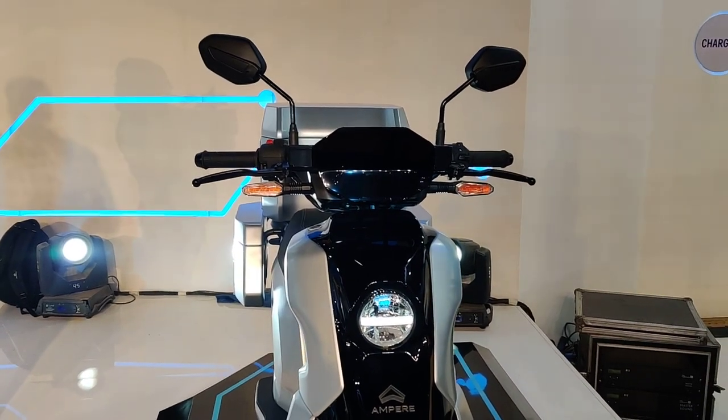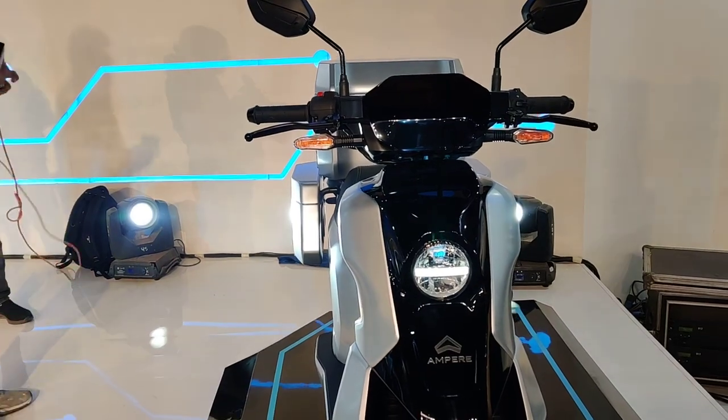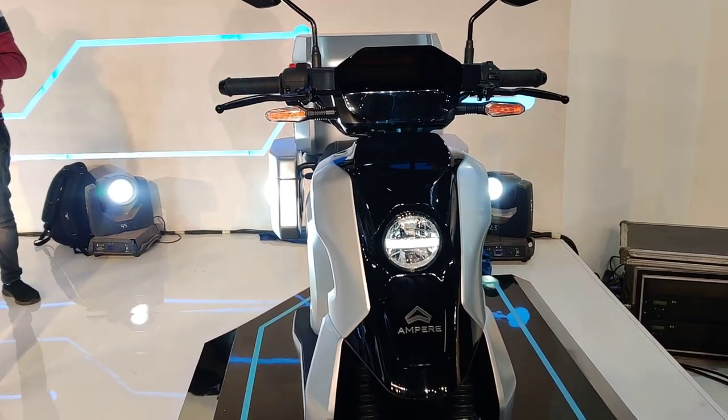As we all know, due to rising fuel prices the last-mile delivery business is moving mostly to electric, and this is Ampere's foray into it with their NXU.